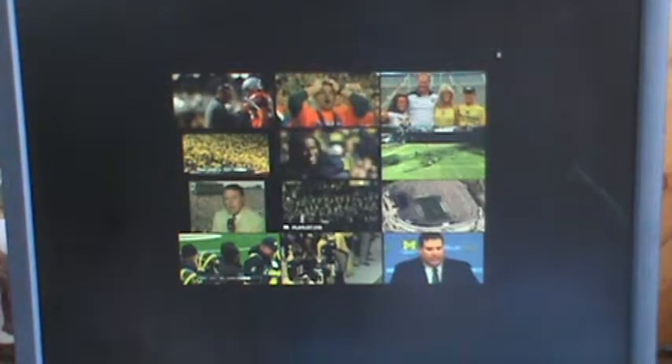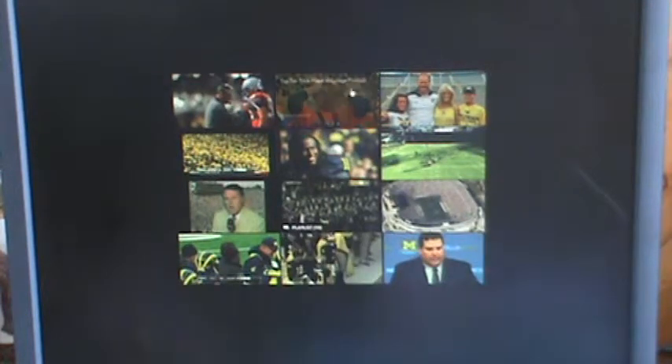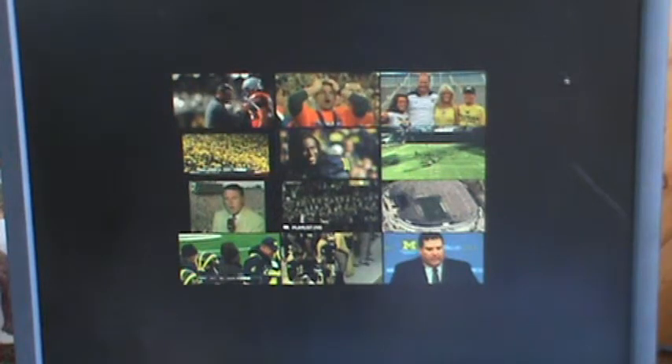So guys, what is your favorite one on that list? I love number six. I kind of want to hear your feedback down in the comments below. Tell me what I should react to next in college football. And until then, guys, bye!